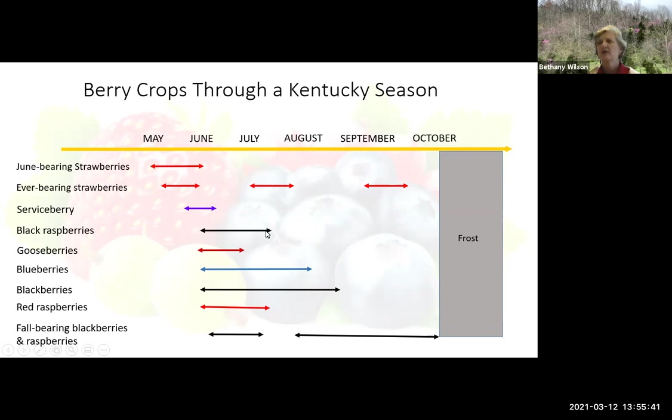This arrow extending this way is probably extended due to variety selection. Gooseberries have a fairly short window as well. Blueberries can have a pretty long window of harvest — you have to use different varieties that are early, mid, and late season. Sort of the same thing with blackberries, but you start out with the erect. They'll bloom first and come in first, and then your semi-erects will go through the rest of August and September.